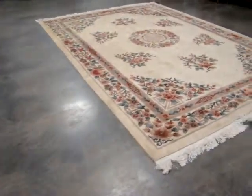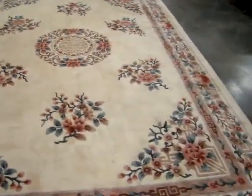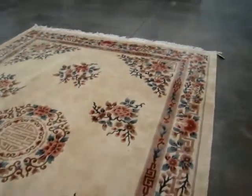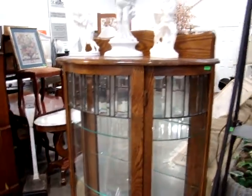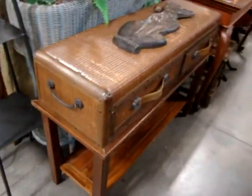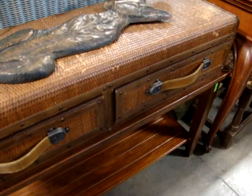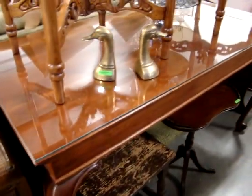Nice 9x12 rug — actually looks like a 10x13. Beautiful Royal Ambison. Got a fantastic oak china cabinet. Floor lamp. Nice little end table here.